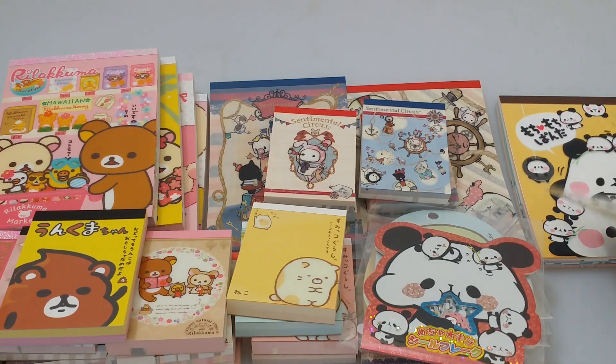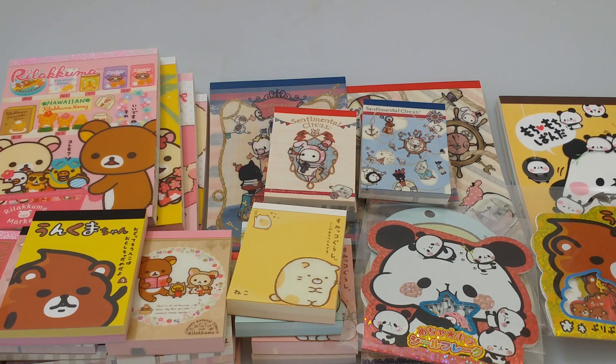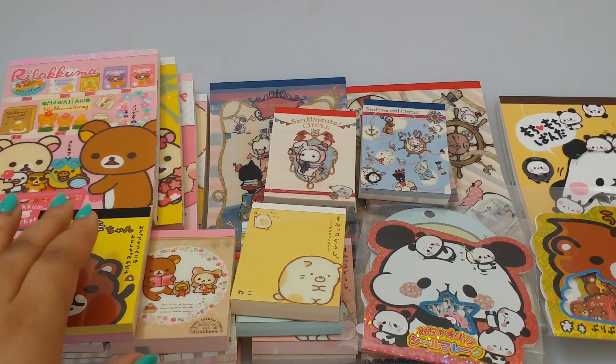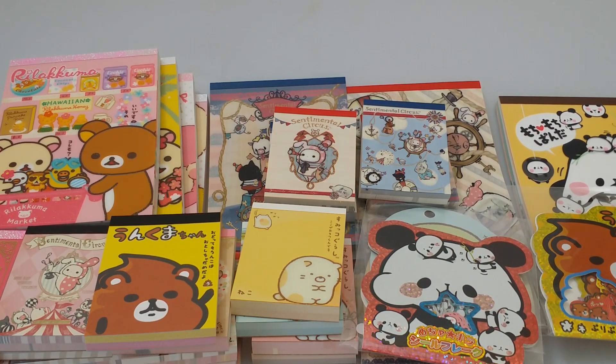That is all for this shop update. All of these items are already listed on my website so you do not have to wait. I will put all my links in the description box below so you can go check it out. Follow me on my Instagram and my Facebook. Thank you for watching, have a wonderful day, bye!